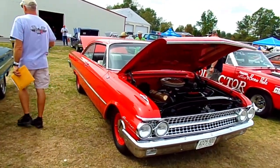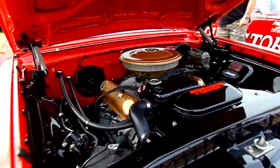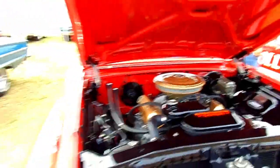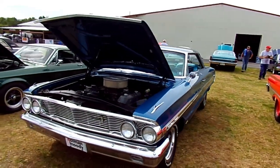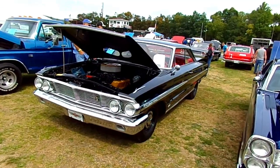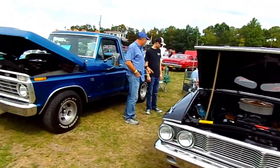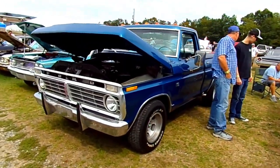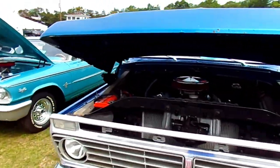This is a '61 Starliner — it's even got a Holley Sniper EFI unit, that's gnarly. And a '64 Galaxy 500, a nice '64 Galaxy 500. And a '73 F100 short-bed with a 390 — nice clean truck.